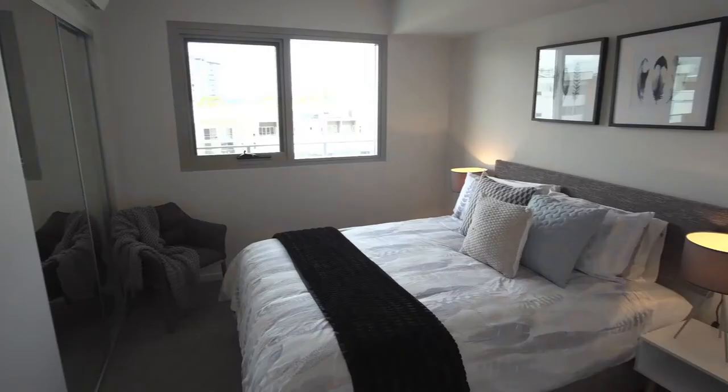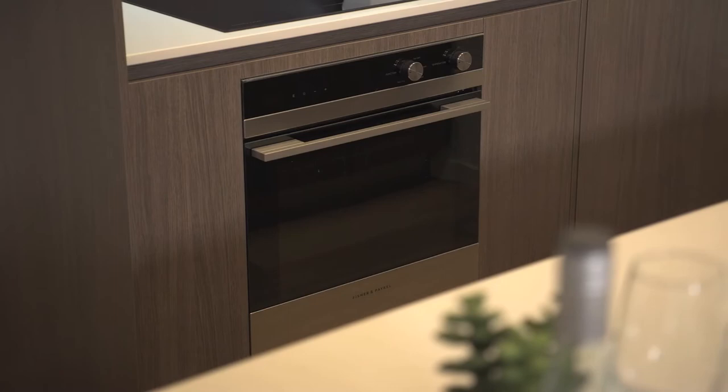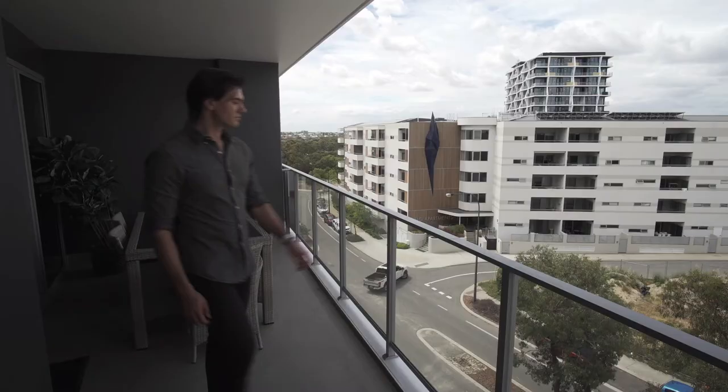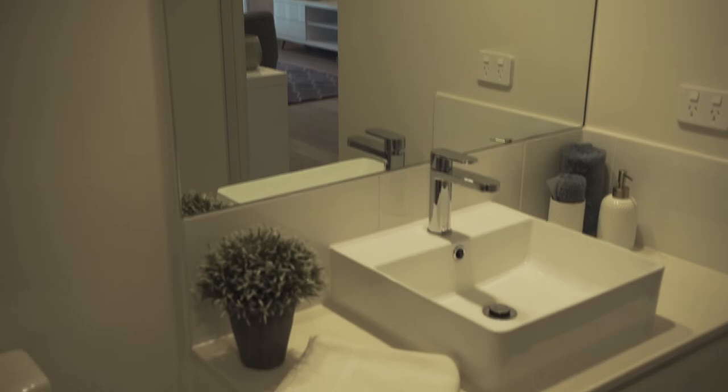Imagine how exciting it would be to own a brand new apartment where everything is new, including the bathrooms, appliances, floors and benchtops — you're the first to use them. Plus, they have all been chosen and coordinated by an experienced and world-renowned developer, Finbar.